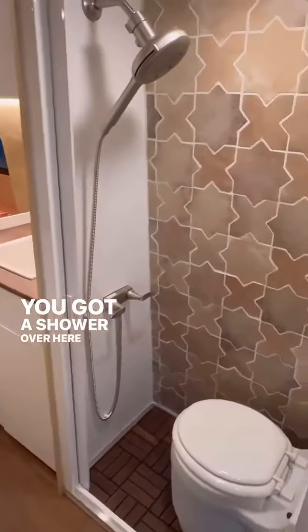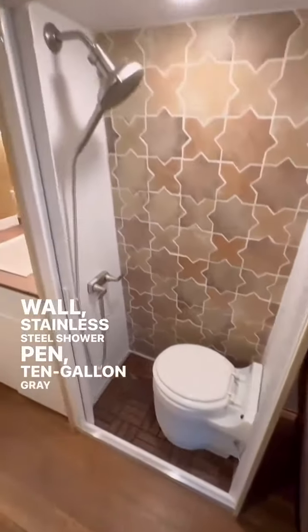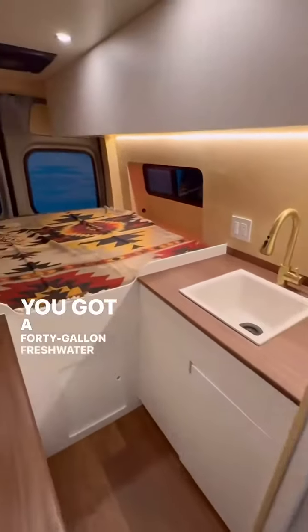You've got a shower over here with toilet, real tile on the wall, stainless steel shower fan, and a 10-gallon gray waste tank that's heated. Rollaway shower door. You've got a 40-gallon fresh water tank on board.